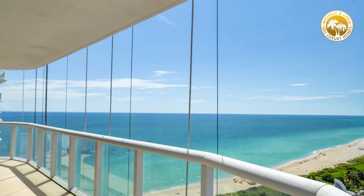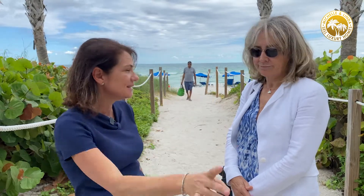One great feature of this area is that you can actually walk everywhere. There are a lot of restaurants nearby on 71st Street, so it's a very walkable area. You have a brand new Publix and tennis courts. Come and enjoy this lifestyle — we would love to show it to you.